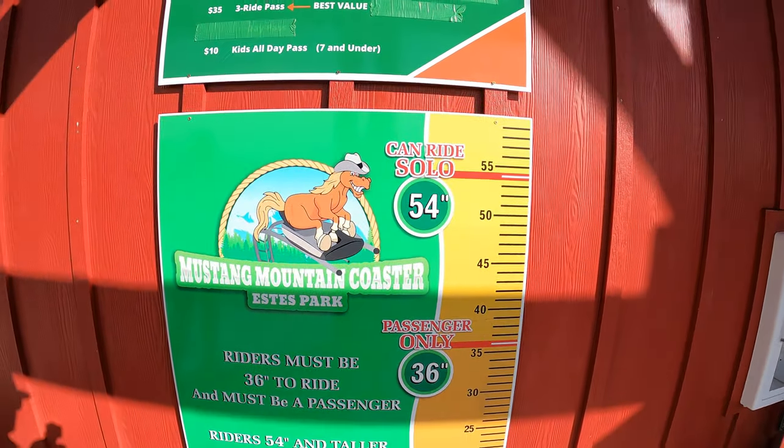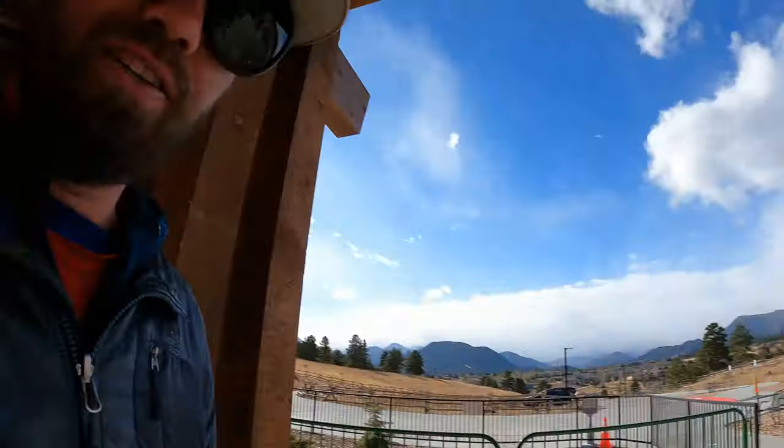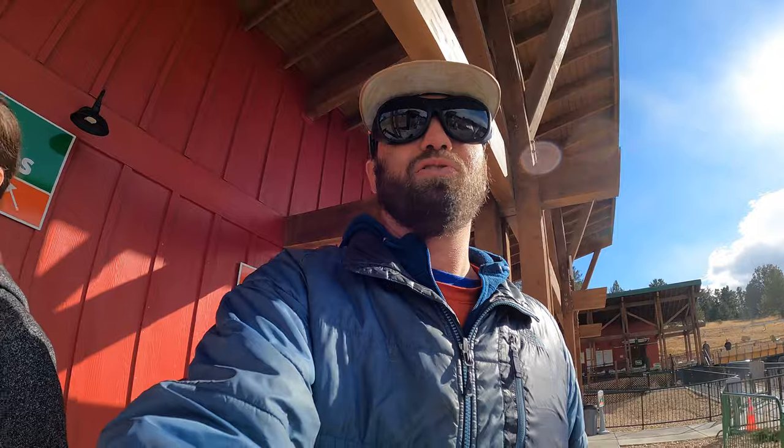Solo riders need to be 54 inches, and passengers only need to be 36 inches. It's $20 per ride, $10 for a re-ride, or you can buy a three-ride pass for $35. Believe me, you're going to want to do it more than once — you might want to go once by yourself and then once with a friend or partner, because you go so much faster together.